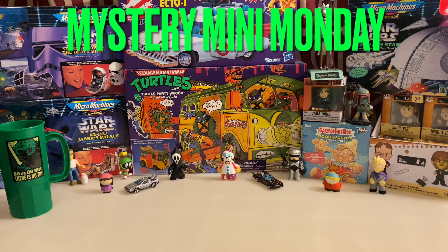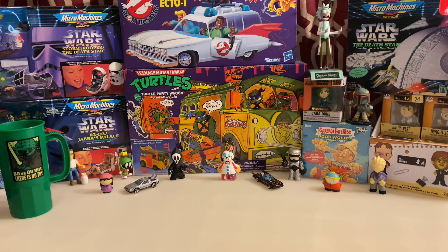Hey, what's up, everyone? This is PCJ, the Pop Culture Junkie, here for a brand-new episode of Mystery Mini Monday. We've had a little bit of a lucky streak lately, and we found a whole bunch of Mystery Minis on clearance during the end of Valentine's season. So I have an enormous amount of Funko Mystery Minis to be going through.